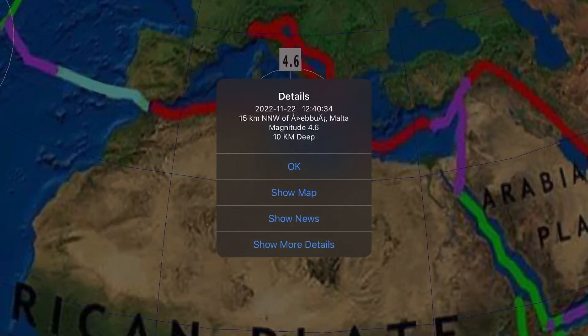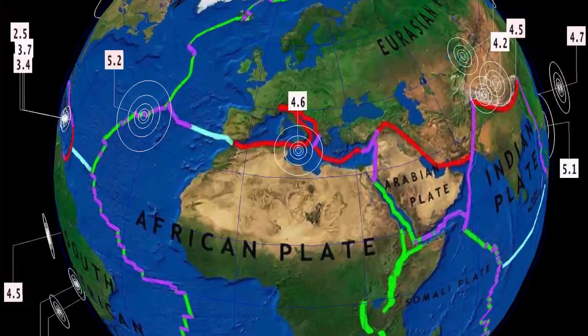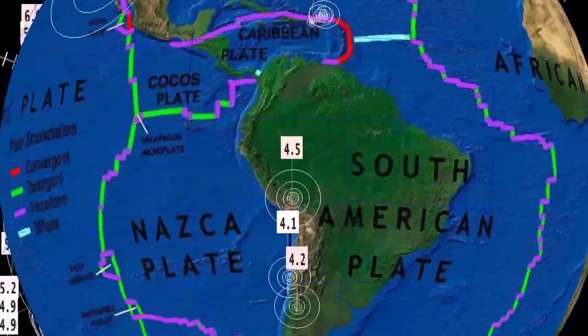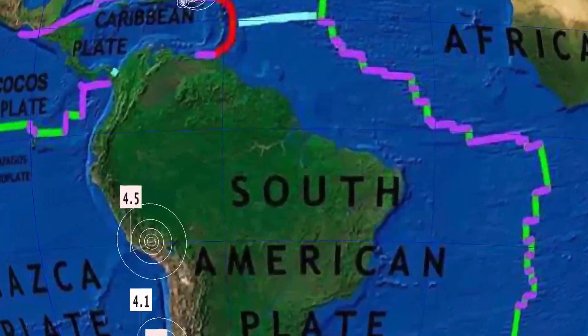Seismographs across the world are going nuts right now. Malta 4.6 — that is just south of Mount Etna. And as well a 5.2 earthquake ringing out today in the Azores Islands region. South America is still way too quiet for my liking, and as well through Central America.